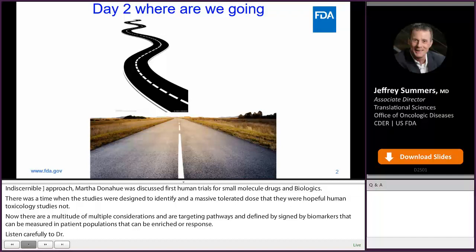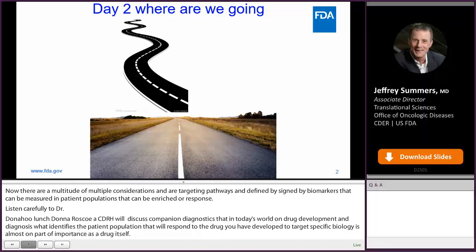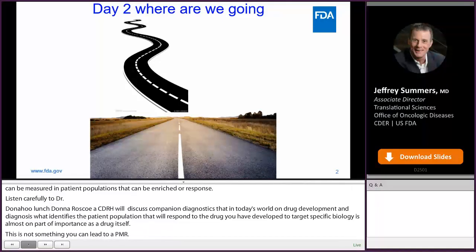After lunch, Donna Roscoe of CDRH will discuss companion diagnostics. In today's world of drug development, the diagnostic that identifies the patient population that will respond to the drug you've developed — a target-specific biology — is almost on par in importance as the drug itself. This is not something you can leave to a PMR.